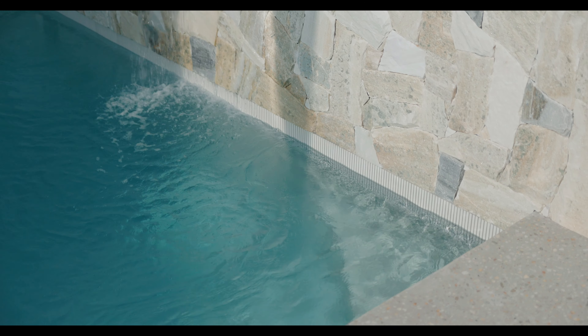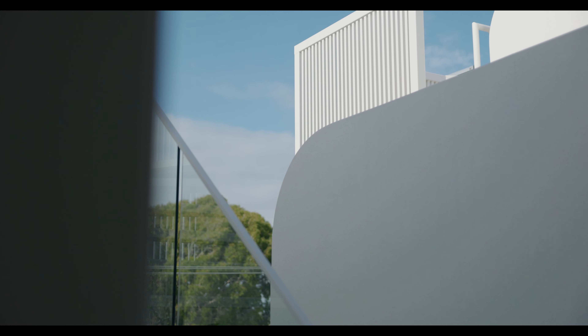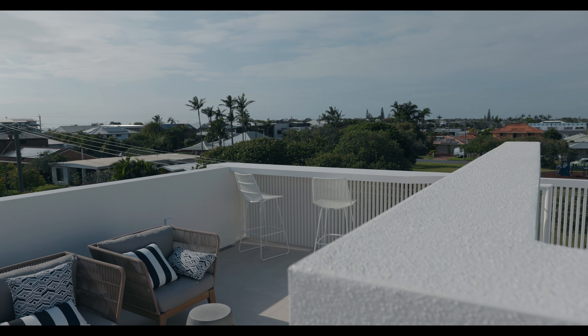After the beach, take a dip in your very own pool, entertain alfresco style, or perhaps soak up the sunsets from your private rooftop terrace. This is the ultimate beachside opportunity.